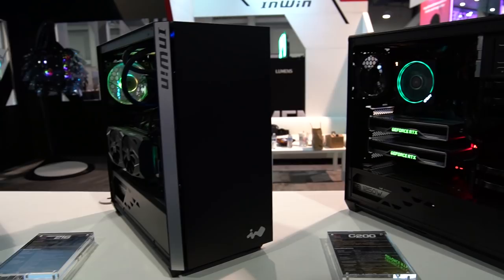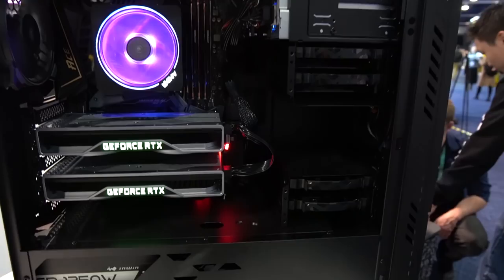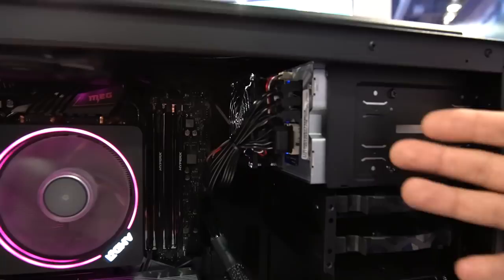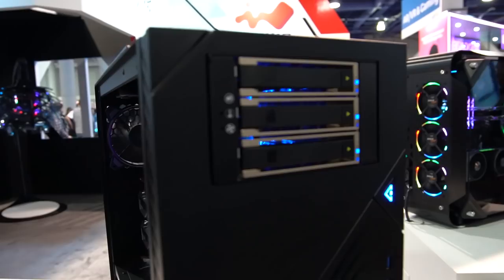The next case is the C200, going to be $79 — a little more expensive but with a different focus. You have better airflow with vented top and front panel. Fan configuration is a little different because you only have two on the front, but that's because you have a lot of room up top for storage. This is a case where you can put up to nine drives in, including two optical drives. If you don't want the optical drives, that space can instead be used for three hot-swappable 3.5-inch hard drives. The add-on module for the hot-swappable drives is sold separately, so the $79 price point includes the optical drive mount, and you can buy the hot-swap expansion separately on the INWIN website.